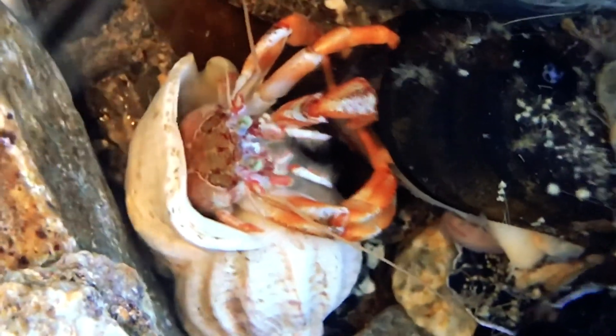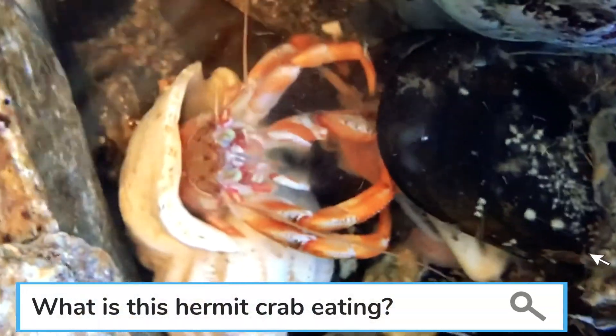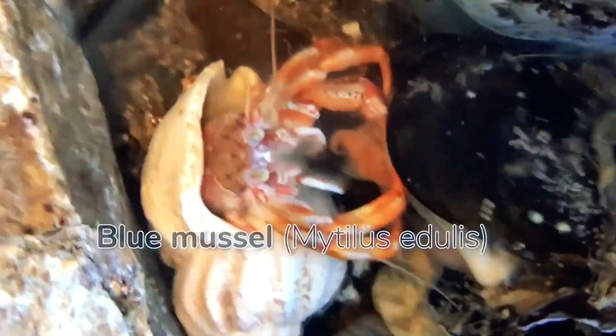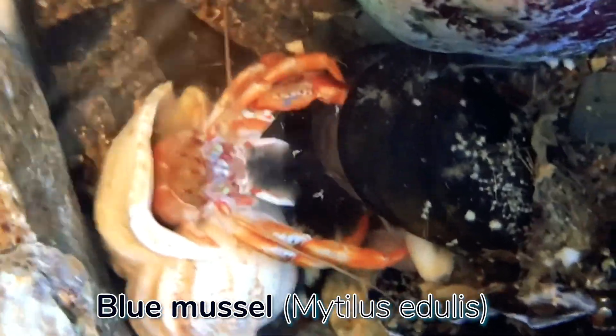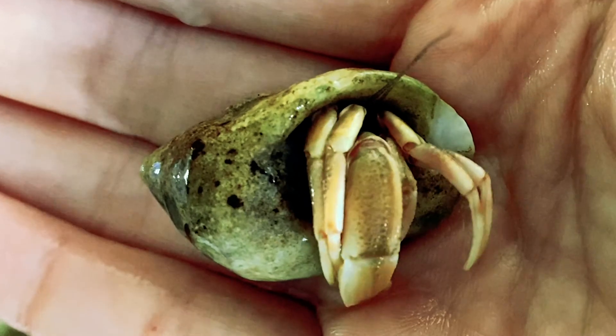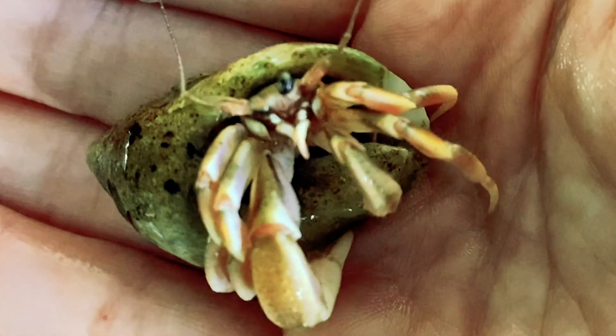All hermit crabs are omnivores and enjoy eating bits of dead animals, zooplankton, and macroalgae such as kelp. Do you notice what this hermit crab is eating?